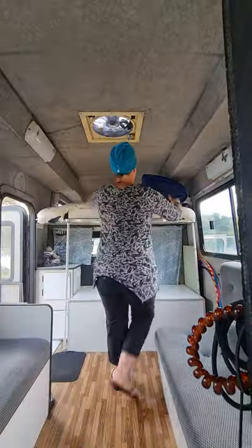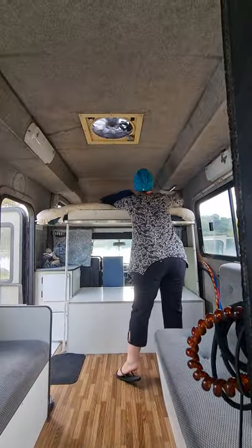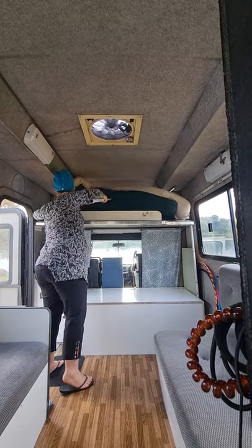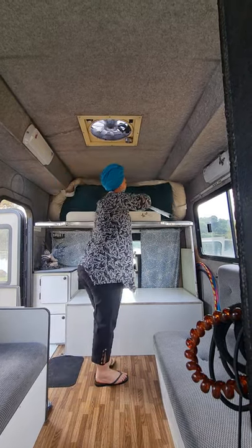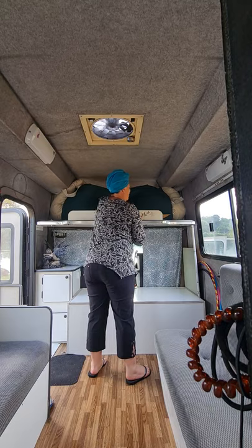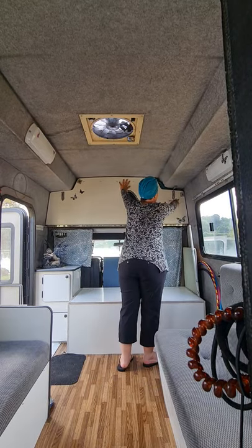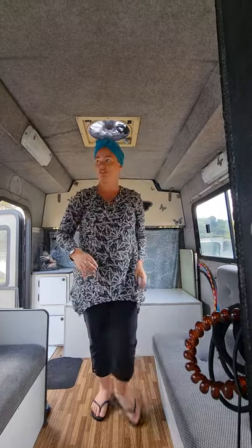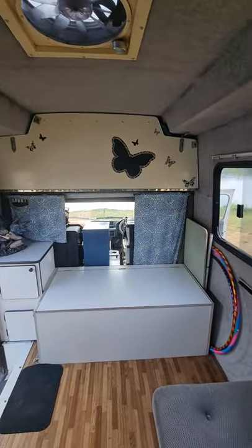I'm just going to put the camera over here and hopefully you can see me. So, closing the bed up — you just take one pole and use the mattresses, and then it just clips in. Take the pole down so when you're driving it's not clunking around. Now you've got such a bigger space.